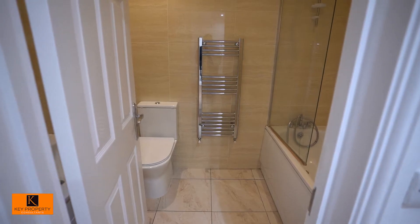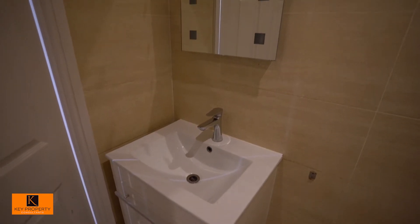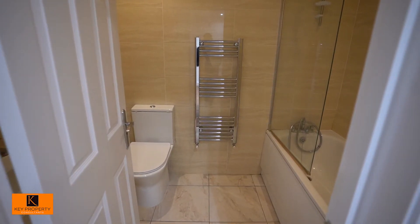Let's start in the bathroom. We have a three-piece bathroom suite — pretty self-explanatory really. You've got the bath, the basin with a fancy mirror with lights in it, as well as a toilet and a towel rail.